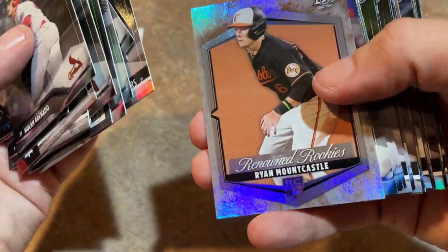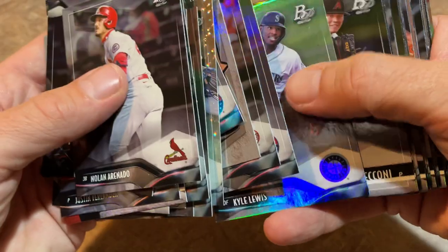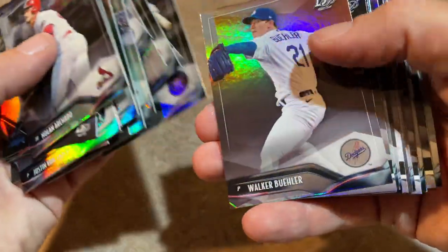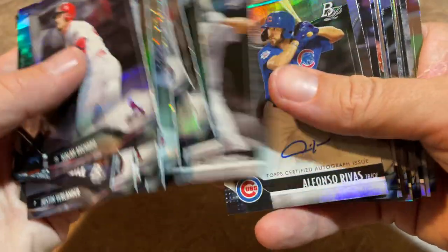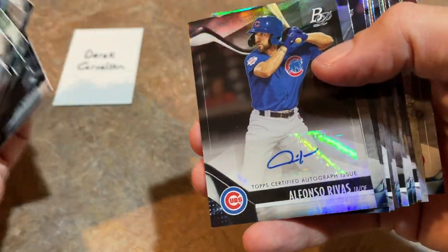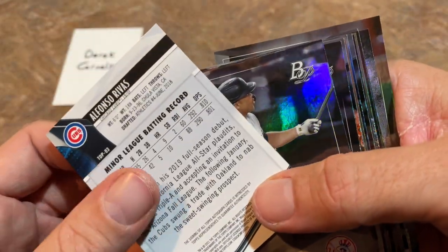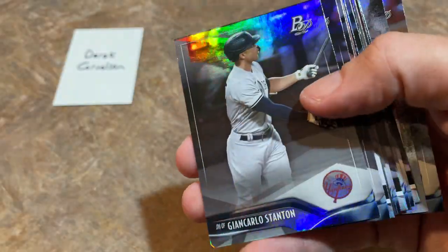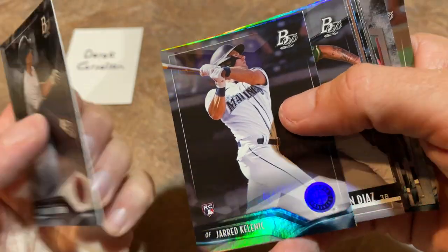Ryan Mountcastle — his stock is rising. People are realizing yeah, Mountcastle is actually pretty good. Slow start to the season but really finished off great — over 38 home runs. There's Walker Buehler, one of my favorites. Gage Workman. There it is — Alfonso Rivas will be our final autograph of this video. It's a fourth rounder in 2018. Alfonso Rivas to go along with the Maximo Acosta — the Acosta was the best card by far of this video.